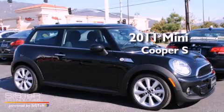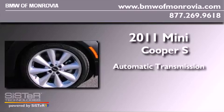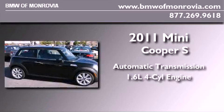This is a 2011 Mini Cooper S. This compact has an automatic transmission and an inline four-cylinder engine.